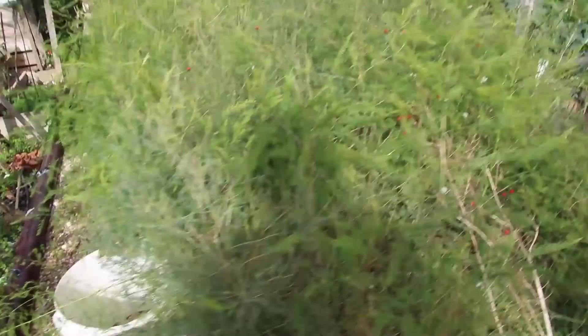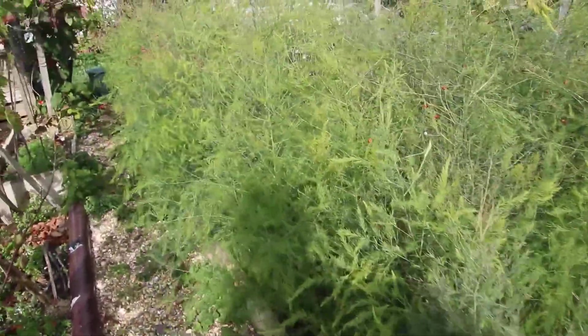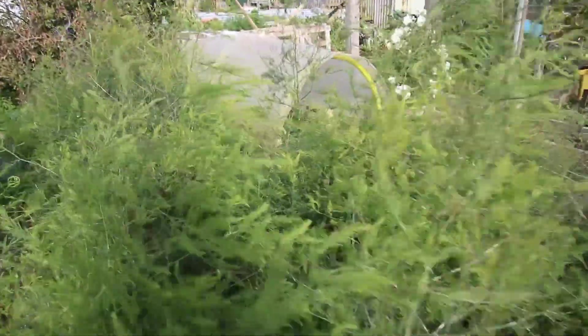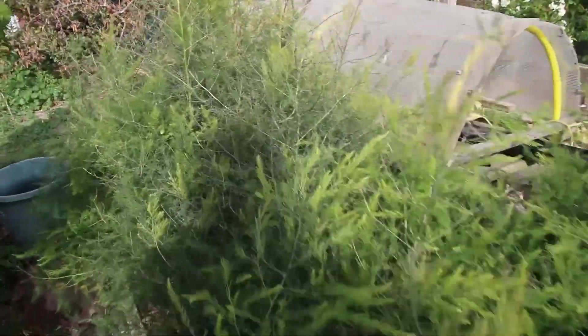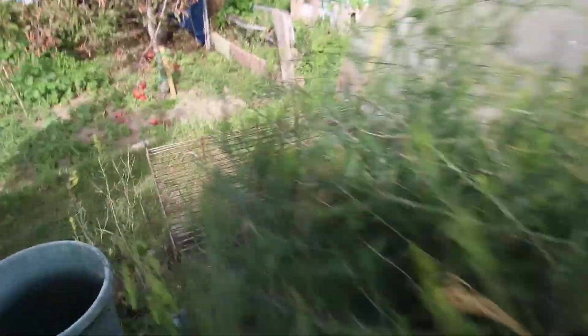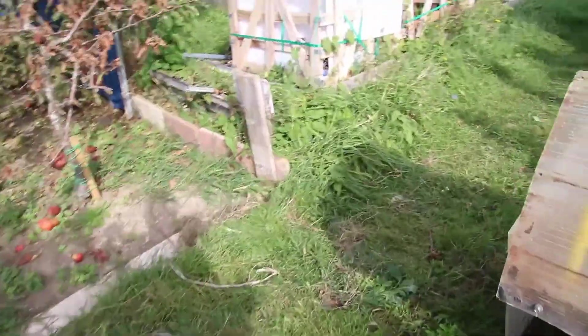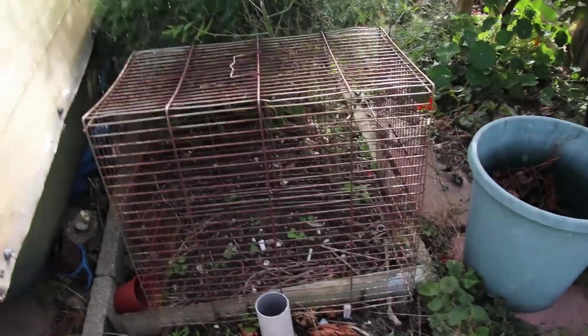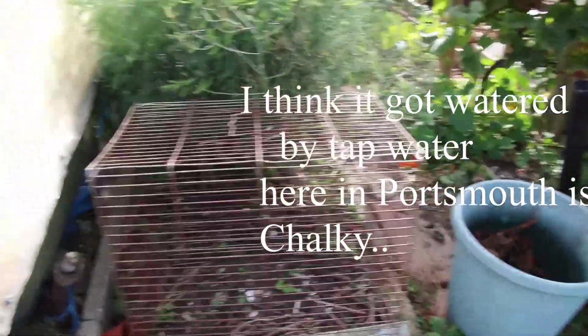I'll need to put some wire in - I've got a fox here again and he's been pooing on my garden. The asparagus I've just let go now to put its nutrients down into the roots, and that's doing really well. At this end I had a blueberry but it died off - I think it got waterlogged.